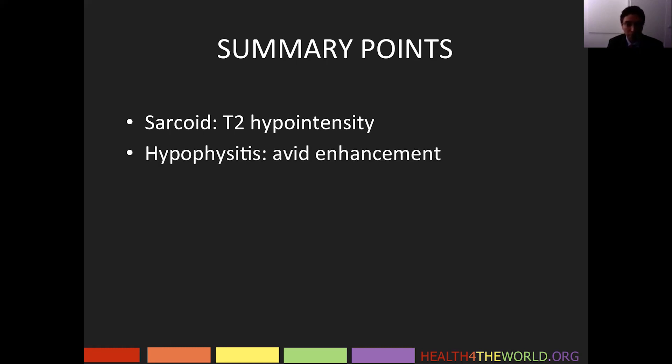Hypophysitis has a very non-specific imaging appearance, where we see avid enhancement of the infundibulum with or without enhancement and enlargement of the pituitary gland.